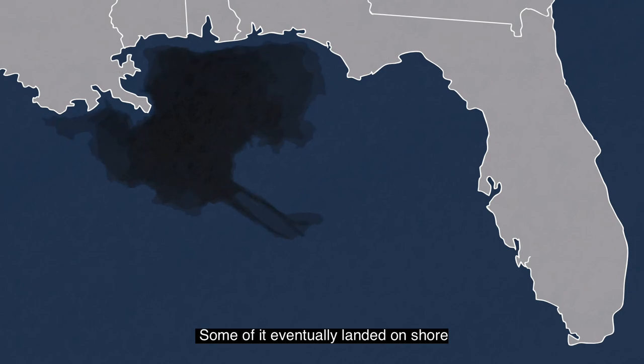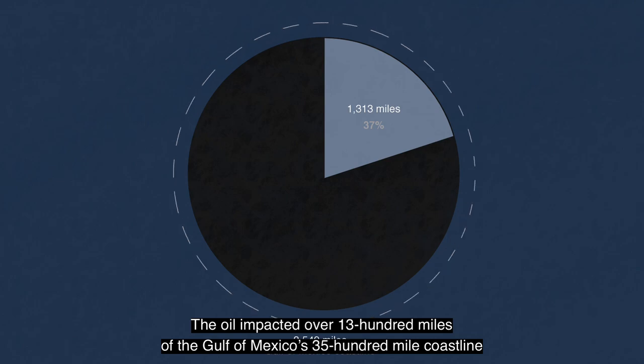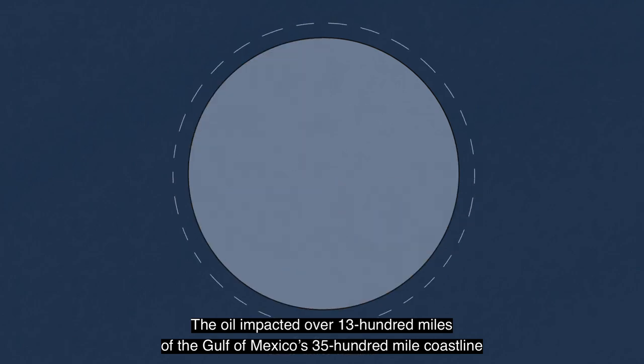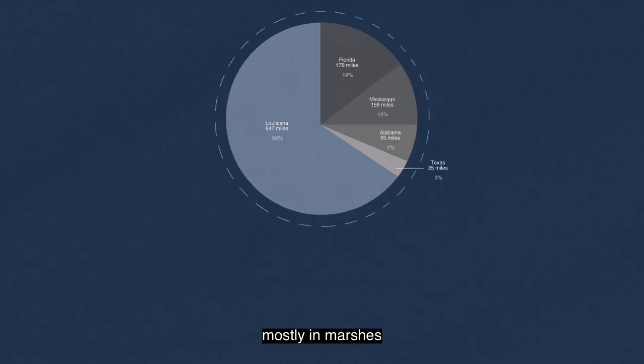Some of it eventually landed onshore. The oil impacted over 1,300 miles of the Gulf of Mexico's 3,500-mile coastline. 64% of those oiled shores occurred in Louisiana, mostly in its marshes.